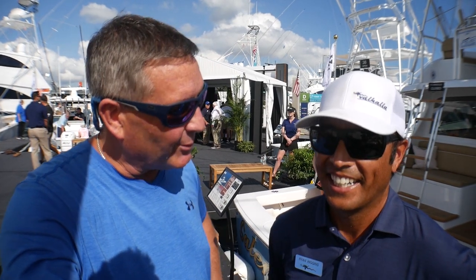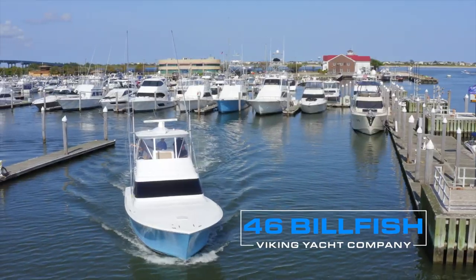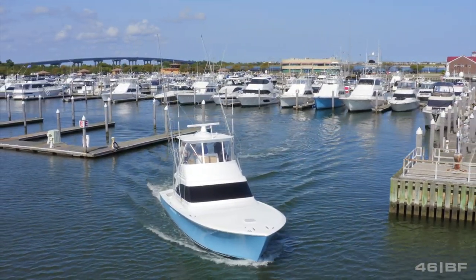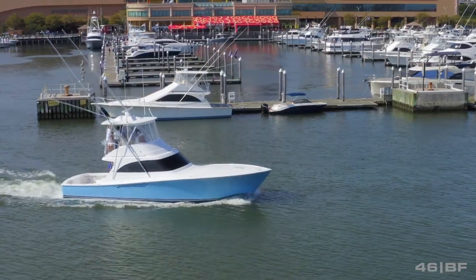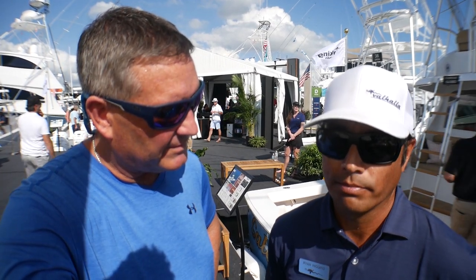This is hull number one — hot off the press, ready to go hit the Pacific and catch some marlin and sailfish. This boat is sold and the owner is a really hardcore fish guy who will be hitting the FADs out in Costa Rica as well as the tournament circuit over there catching a lot of sailfish. We think he chose the perfect boat for over there.